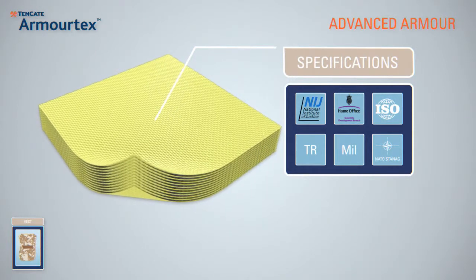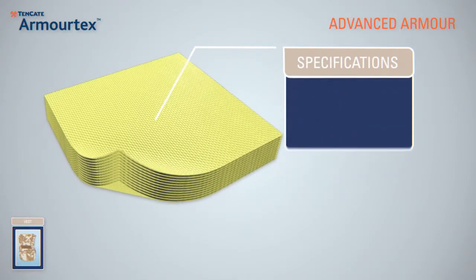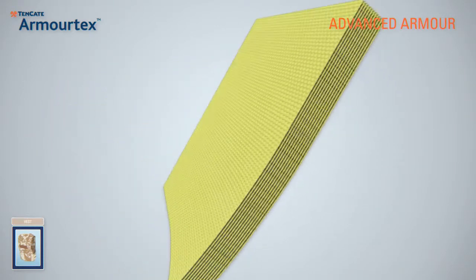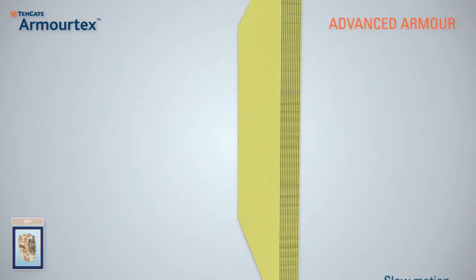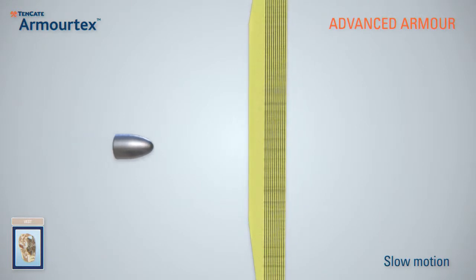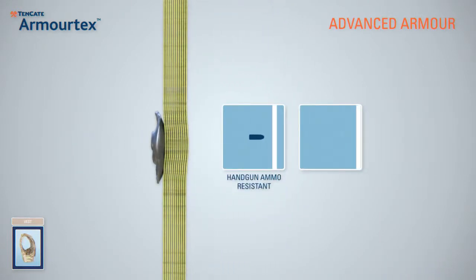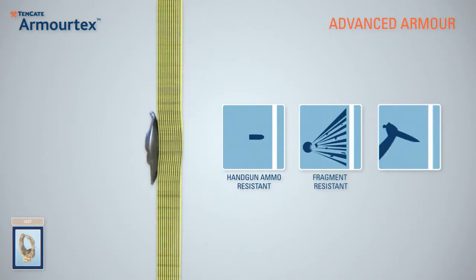Tenkata can supply all types of anti-ballistic solutions for bulletproof vests, military helmets, fragment blankets and multiple other applications. Tenkata ArmourTech protects against handgun ammunition with soft deformation, blast fragments, and also safeguards from blades, icepicks and needles.